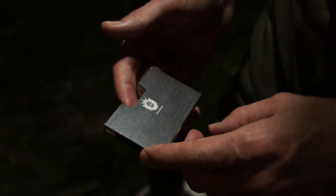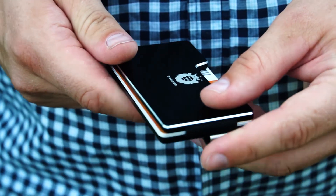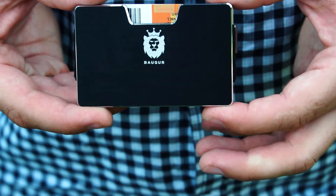The biggest pros I would list as compared to generic wallets is that it's quite light, it has RFID protection and it looks of premium build. What I like about Bakur is a material. It's made of a great metal. It's light, it's compact and I really like it.